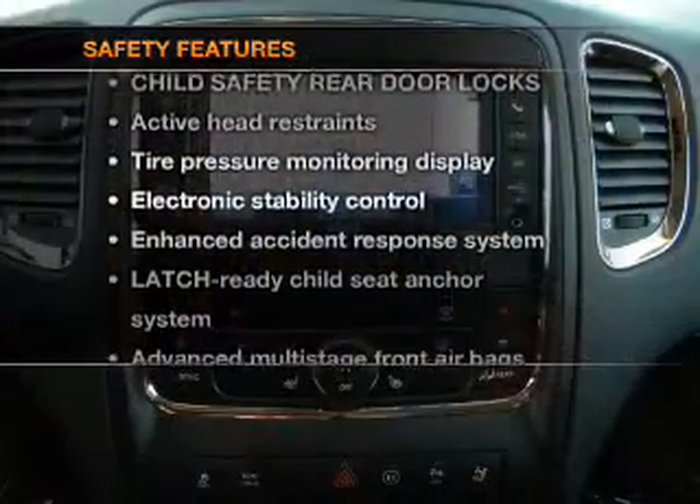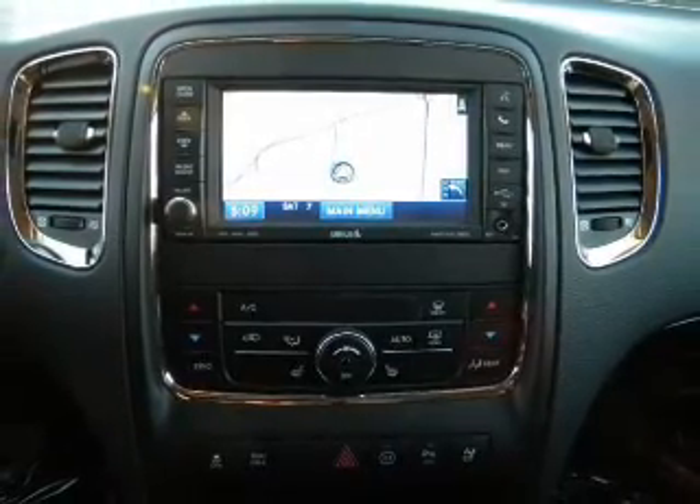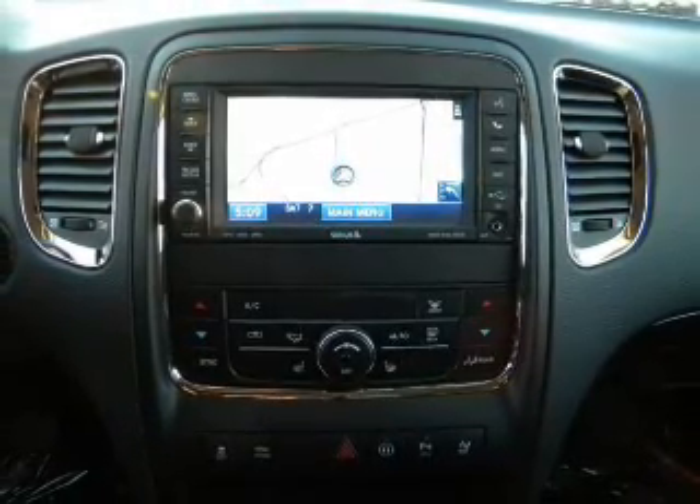and for your peace of mind, the following safety equipment is included: stability control. Our website offers more information on all of our vehicles. Call us today to start test driving.